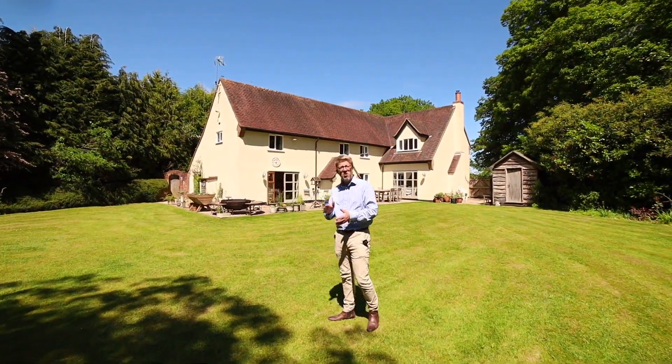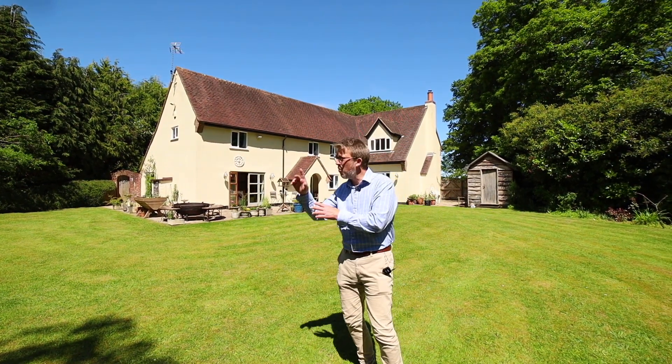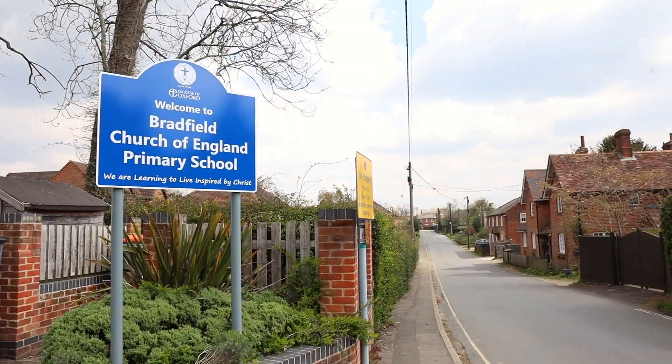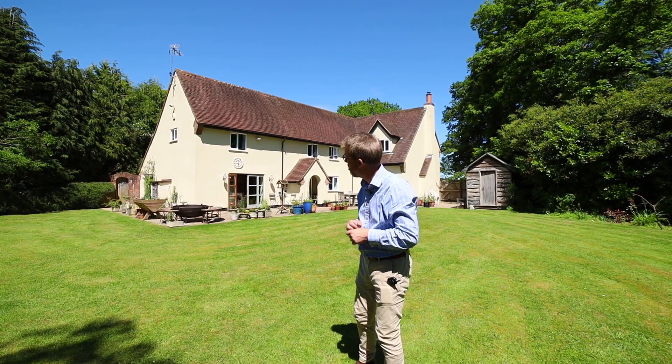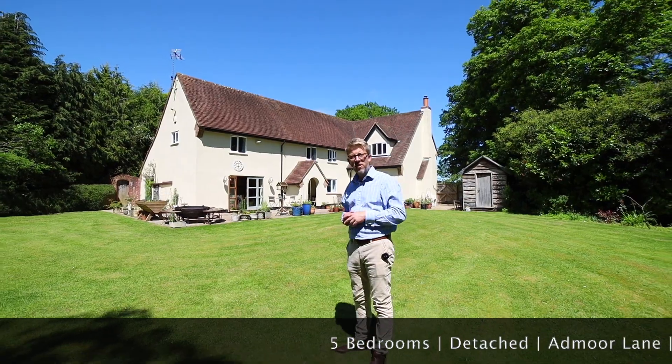So there you go — a five-bedroom detached house in Bradfield Southend, on a quiet lane but walking distance to everything the village has to offer: its shops, its parks, its school and its excellent pub and restaurant. If you would like to have a look or know more, give us a call at 01189 303 133.